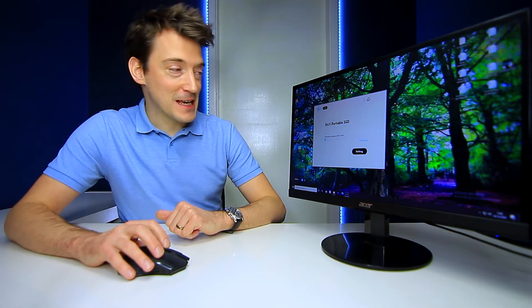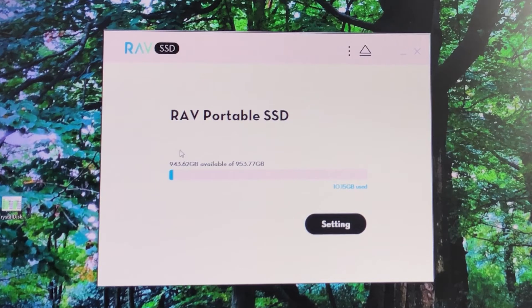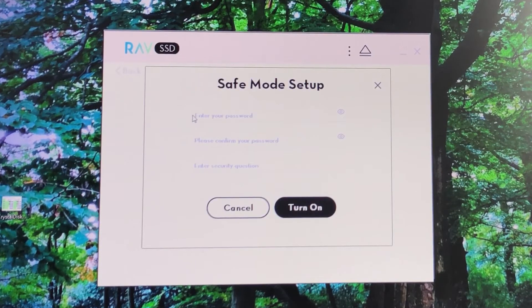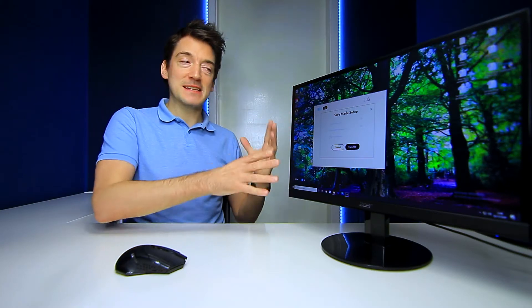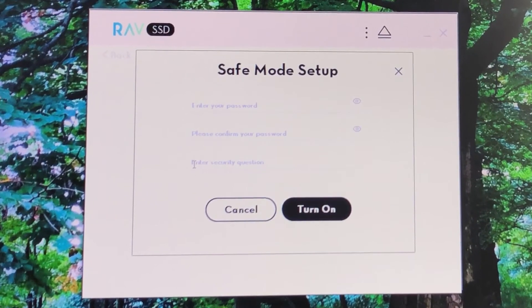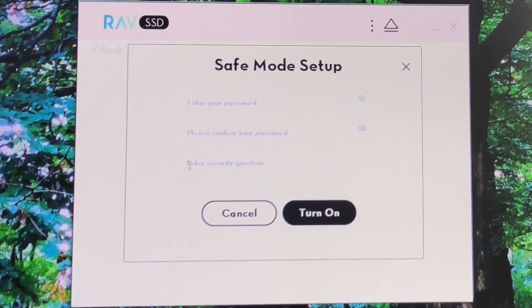I've installed it on this computer, and when you start up you get a quick overview of the space available on the drive. Going into settings, this is where the safe mode option is. You turn it on, and it asks you to enter a password, confirm your password, as well as a security question. I'm not going to be setting up this safe mode option as I don't have a need to, however if you want to stop other people from accessing your SSD drive, the password software is a great feature to have.